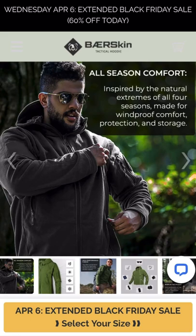Hi guys and welcome back to my channel, and if this is your first time watching, thank you for joining us. Today we're going to be talking about the Bare Skin Tactical Hoodie, and this is a really, really nice jacket.